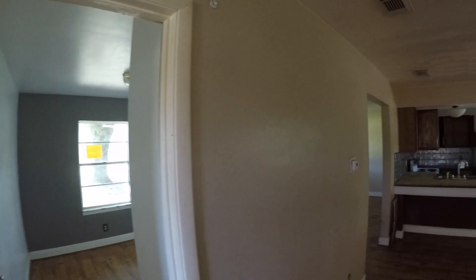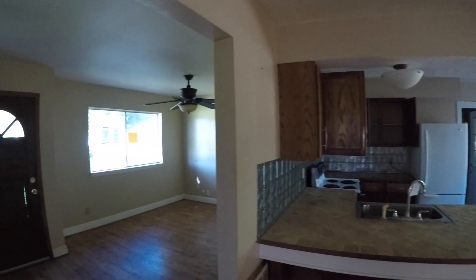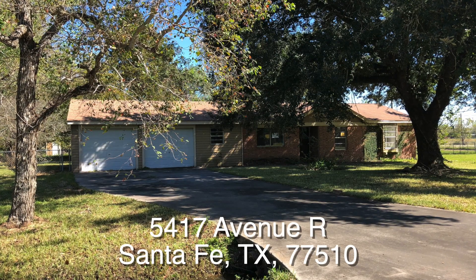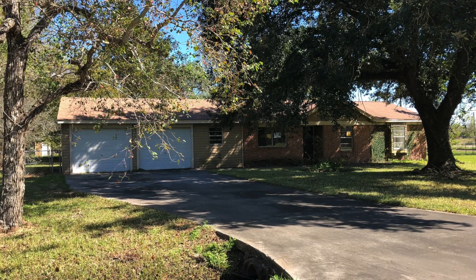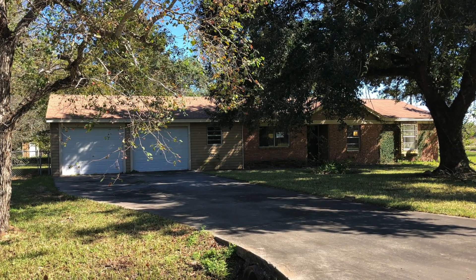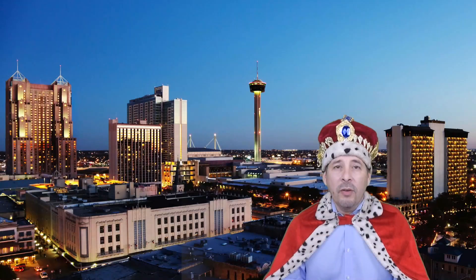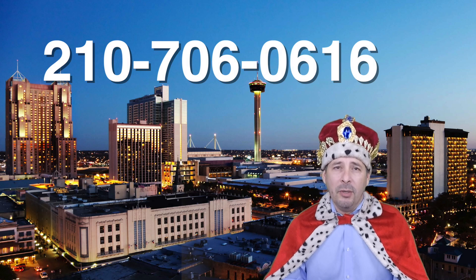That's about it. The home is about $27,000 underneath the county appraisal and eligible for HUD's $100 down payment incentive. To summarize: 5417 Avenue R in Santa Fe, Texas — a very nice three-bedroom, one-bath home, approximately 1,393 square feet, listed right now for only $142,000. If you're interested or have any questions, please call me at 210-706-0616. My name is Jonathan, I am the HUD King, and I want to help you find your castle.